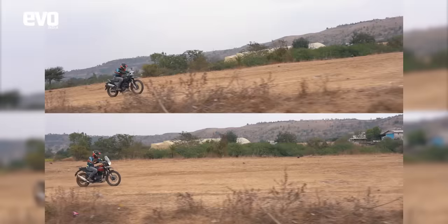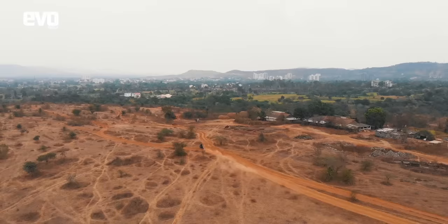A very straightforward test next — sprint to 60 kmph and brake as hard as you can. Thankfully the BS6 Himalayan has switchable ABS, giving it a fair chance against the X-Pulse.